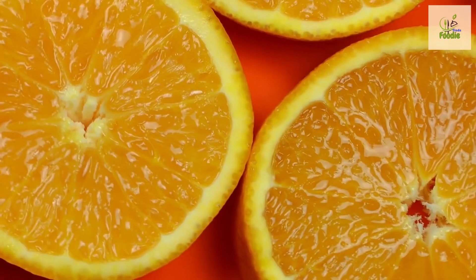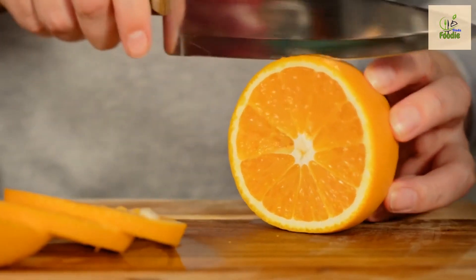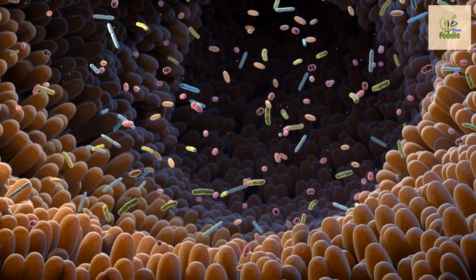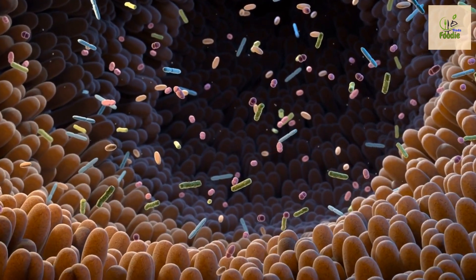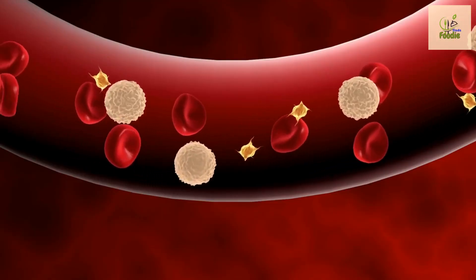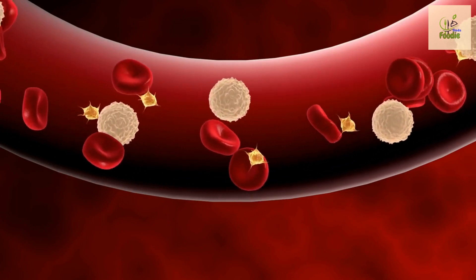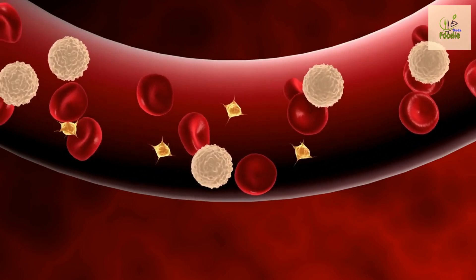Number four: oranges. Now let's talk about oranges. These citrus fruits are not only refreshing but also incredibly nutritious. Oranges are an excellent source of vitamin C, which helps boost the immune system and fight inflammation. They are also high in fiber, which slows down the absorption of sugar into the bloodstream, helping to manage blood sugar levels effectively.